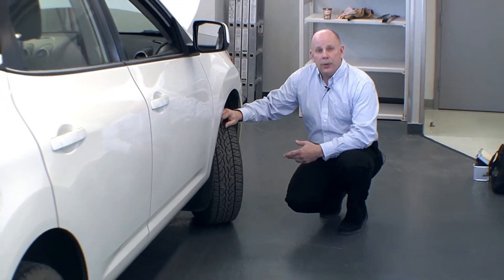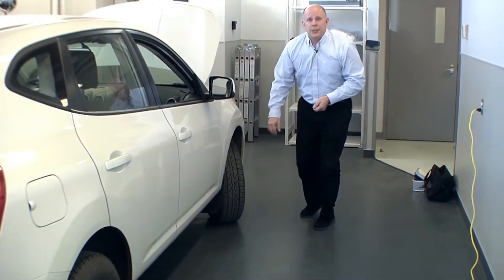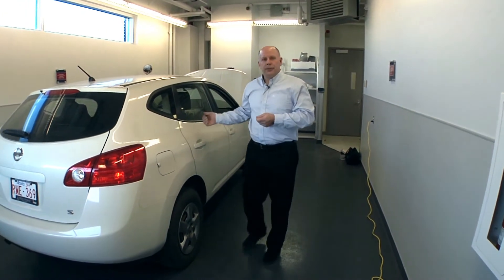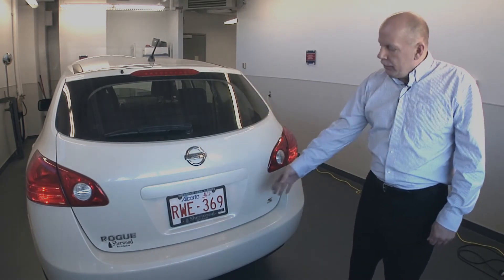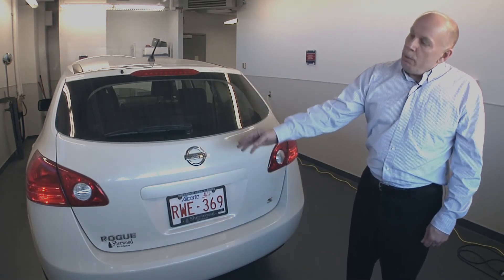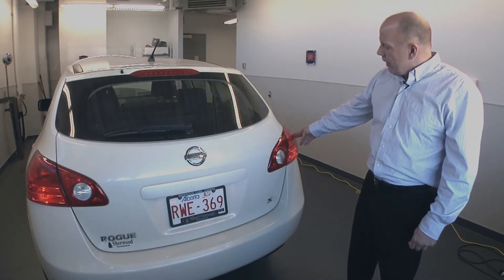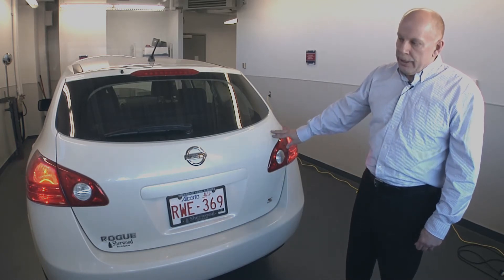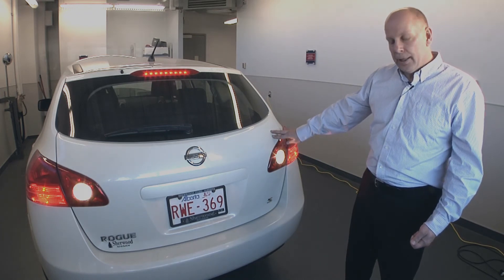Now that you've finished checking all your tires, you want to check the lights. It's a very simple thing to do — have a friend help you out. Have them sit in the driver's seat of the vehicle and turn on your lights. Once you've turned on the park lights, ensure that all of them are working including the license plate light. Then turn on the left signal light, the right signal light, the hazard lights, the brake lights, and then have the person put it into reverse and check the backup lights.